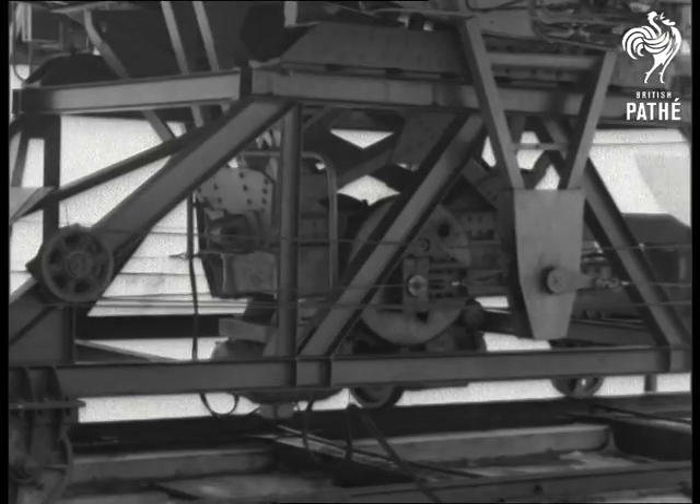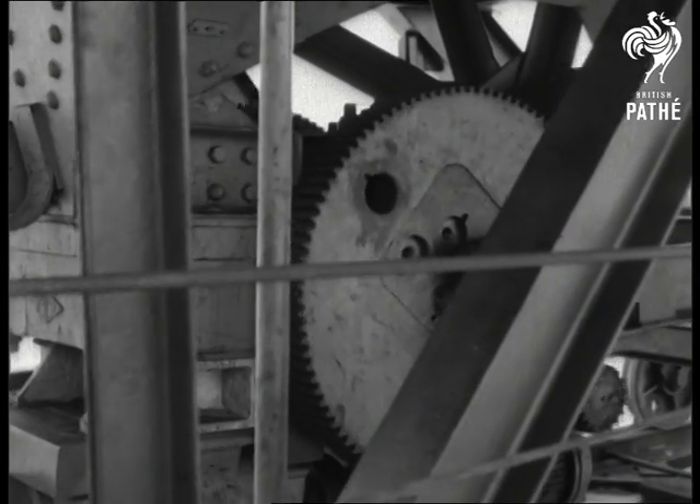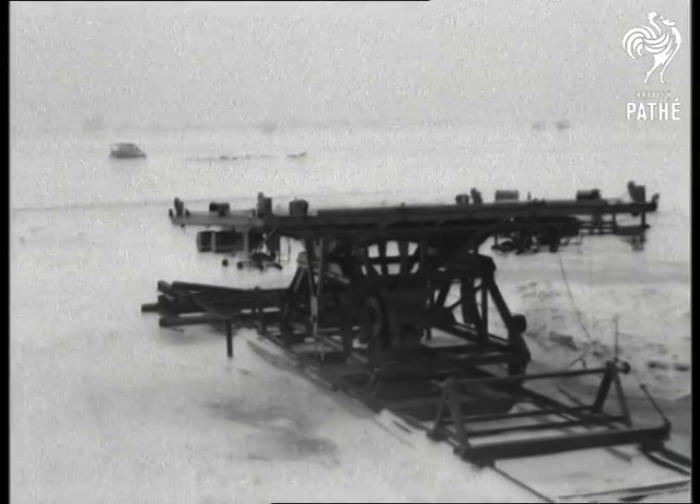Some ingenious mechanism puts the deck through motions approximating those of a frigate of 2,700 tons. With comparatively small ships of that size, the Wasp will go to sea.